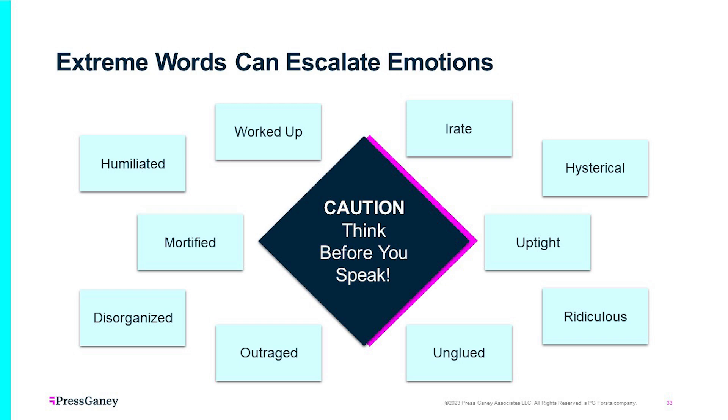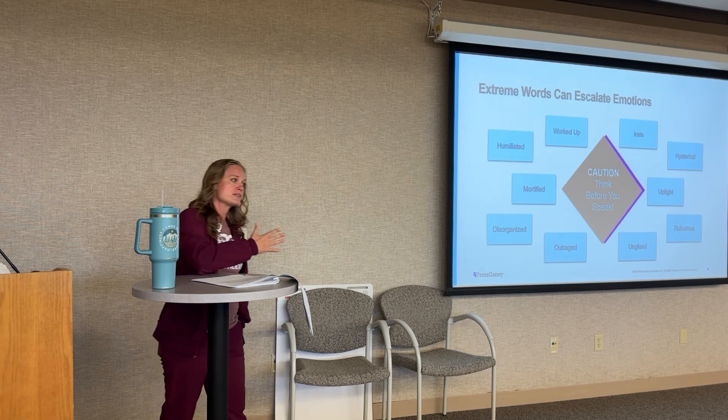These are also extreme words that can escalate patients, so we need to avoid these as well. 'You look really worked up' — that usually gets them more worked up. 'You're hysterical right now' — again, makes them more hysterical. Other words to avoid: outraged, mortified, disorganized, unglued, ridiculous. I'd like to add 'calm down' to this list — it doesn't calm anyone down. It sends the message that they shouldn't be upset about something, but it's important to them and that's why they're upset about it.